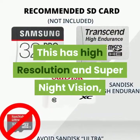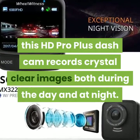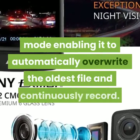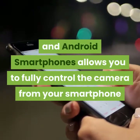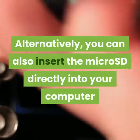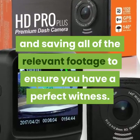This has high resolution and super night vision. Equipped with a Sony IMX 322 sensor with a real six-glass precision lens and an excellent WDR function, this HD Pro Plus dash cam records crystal clear images both during the day and at night. Upon the memory card being exhausted, the Wheel Witness HD Pro Plus has an internal loop function mode enabling it to automatically overwrite the oldest file and continuously record. Full compatibility with Apple iPhones, iOS, and Android smartphones allows you to fully control the camera from your smartphone and transfer files instantaneously so you can share online or have video proof on your phone. The special G-sensor is capable of automatically detecting accidents and saving all relevant footage to ensure you have a perfect witness.